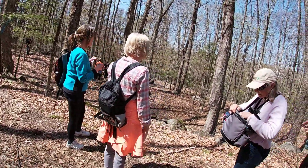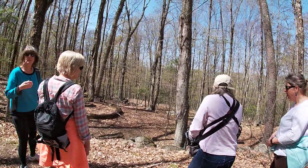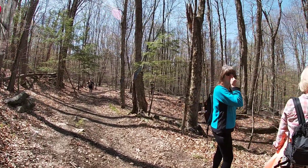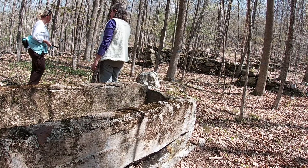Right here, this is the silo, so all his feed was kept here in the silo. There are a lot of pieces of metal left from it all.